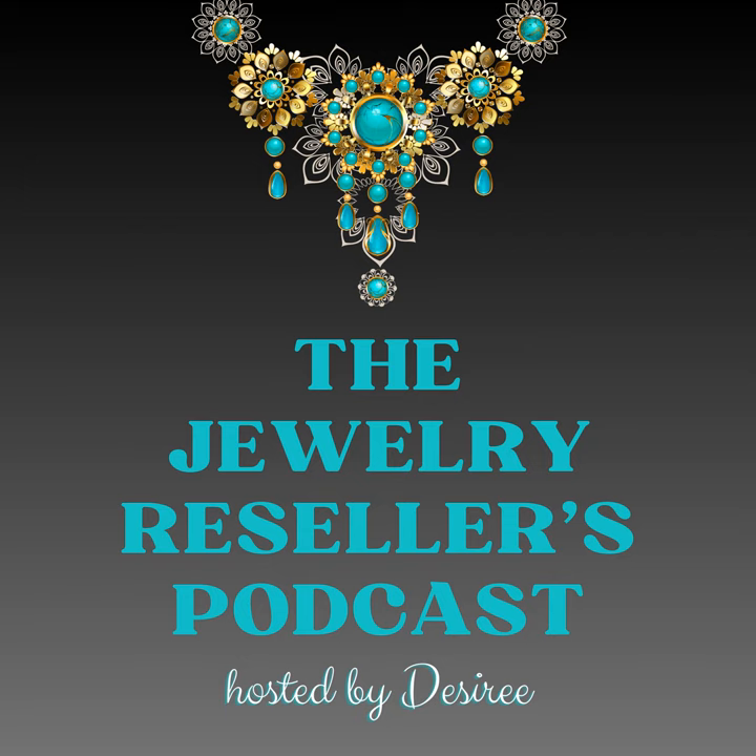Welcome to another episode of the Jewelry Resellers Podcast. My name is Desiree, and I think today's topic is going to be really interesting. It could spark a little bit of debate, although I think it'll be something that will enlighten us. This is something that quite a few of us as jewelry resellers are familiar with — we're going to be diving into the truth about jewelry lots on shopgoodwill.com.